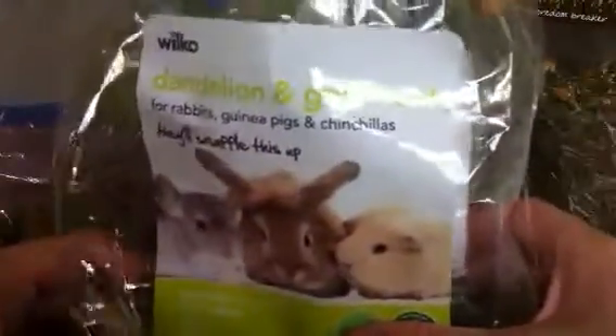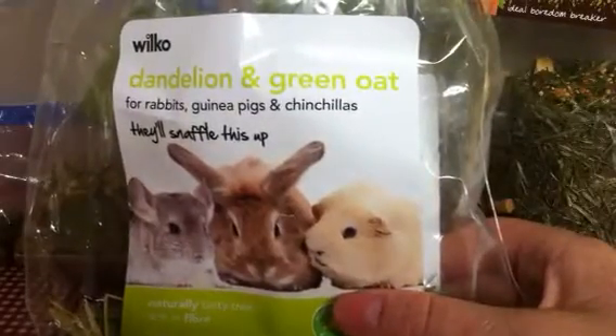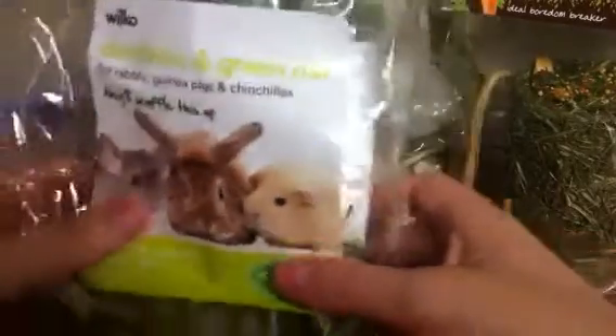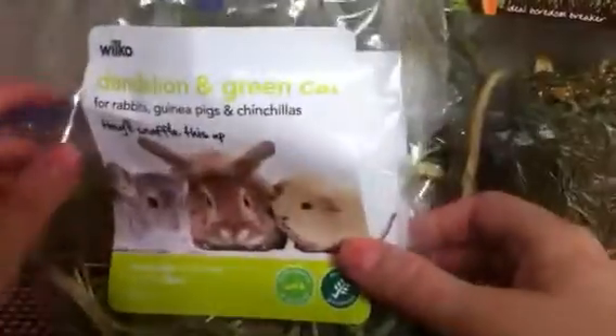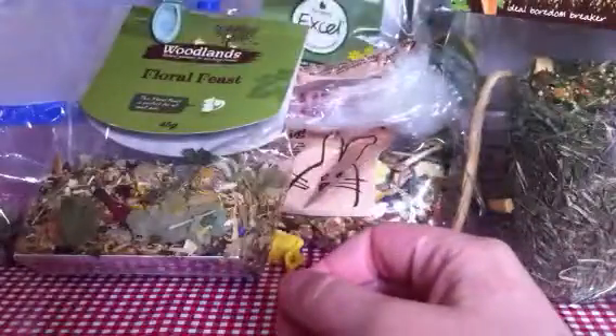Next I will do the Wucco Dandelion and Green Oak thingy. Again, I have used a lot of this. My pigs absolutely go mad for this. It's like their favourite treat. So yeah, I really need to buy some more of that.